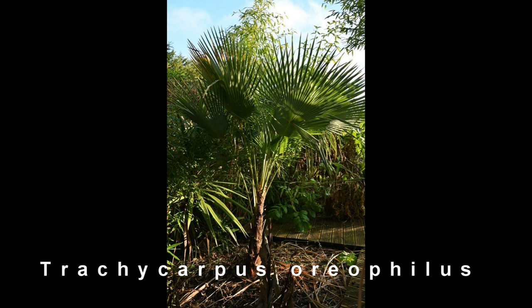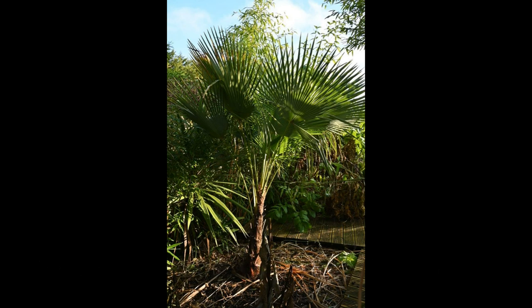You normally see the Trachycarpus wagneranus or fortunii, which is the most common palm grown in the UK. It's a fan palm, very hardy. For the wagneranus that's fine, but for the oriophilus which is the one you see on screen, this is a bit more tender - at least minus five or minus six isn't an issue, but it's pretty untested at lower temperatures because it is a pretty rare palm.